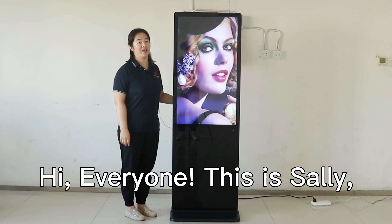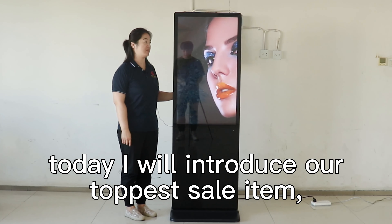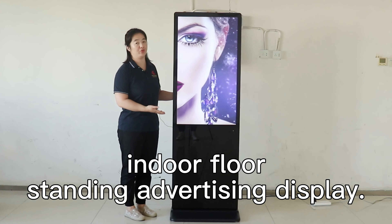Hi everyone, this is Sally. Today I will introduce our top-selling item, the floor-standing advertising display, to you.